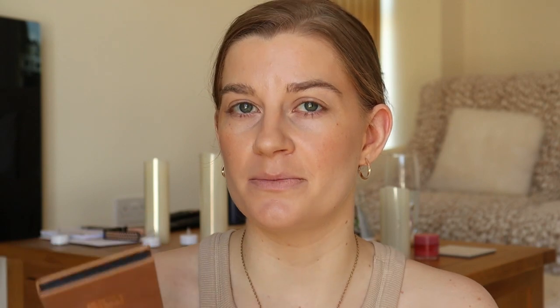Very nice, very natural. For a lot of the rest of the makeup I'm going to use this palette — it's by Laura Geller and it's one of the Weekender palettes. This is the Sunday Funday one, and this one is my favourite out of all of them, but it's actually the one I use the least. I think it's because I know I really like it — these are my kind of shades: browns, coppers, warm neutrals. I don't really tend to reach for it that often because I already know I like it.